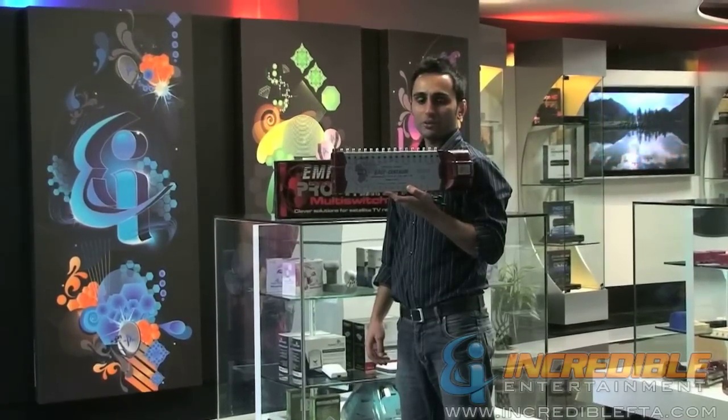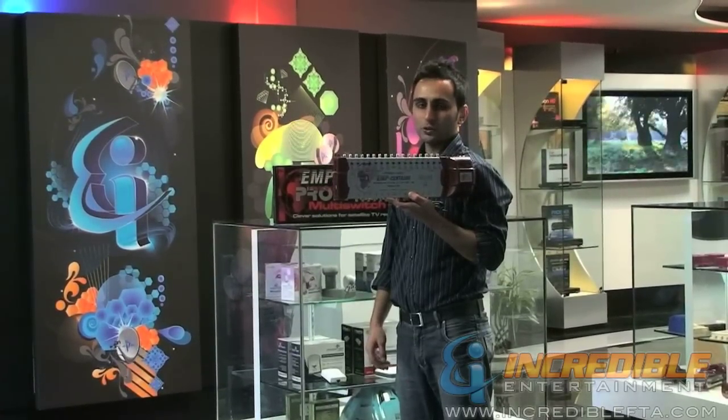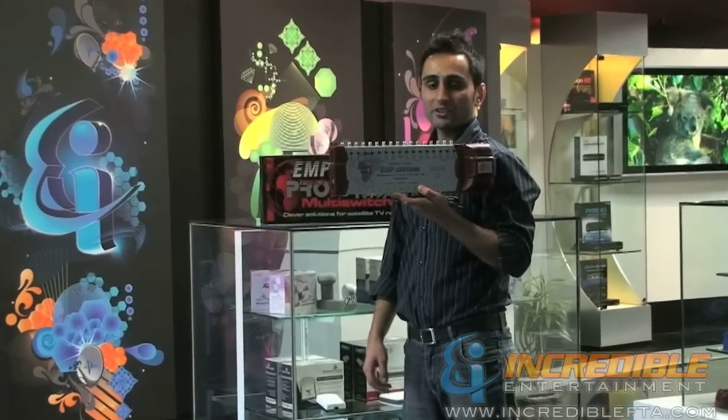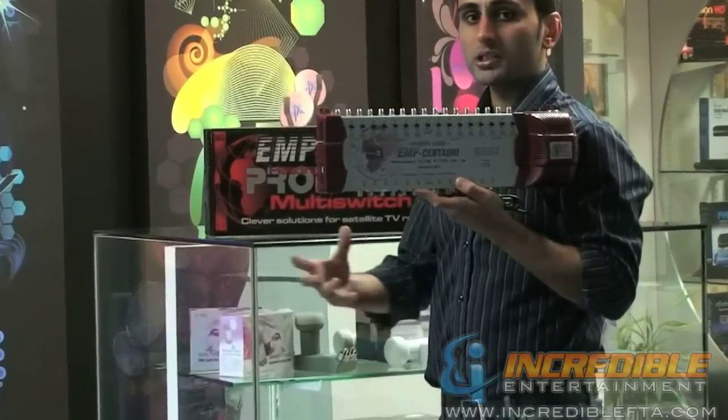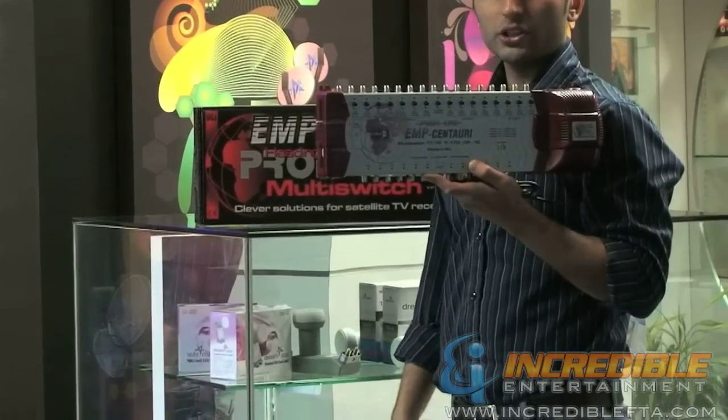Hi, welcome to IncredibleFTA.com. My name is Mac, and I'm presenting to you the EMP Centauri 17x12 Powered Multi-Switch. EMP Centauri's are one of the best switches available in the market, manufactured in Europe.